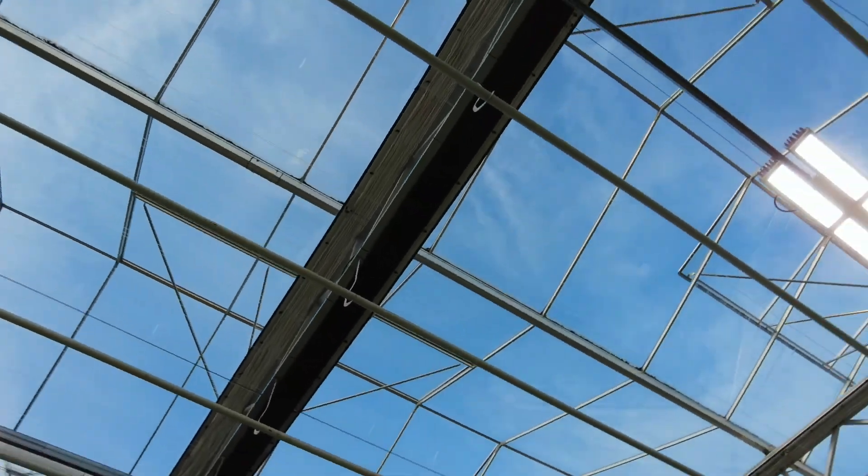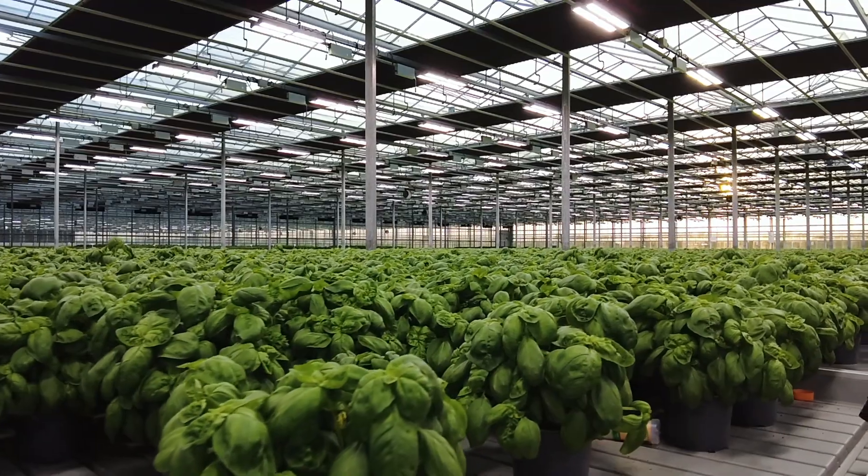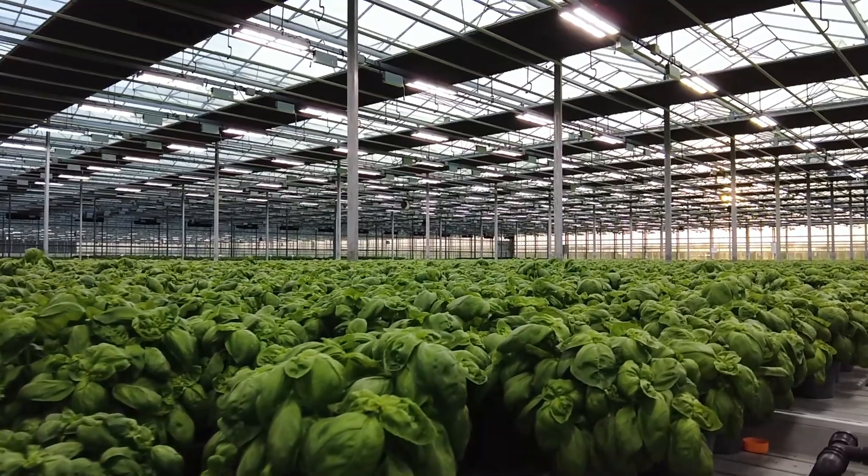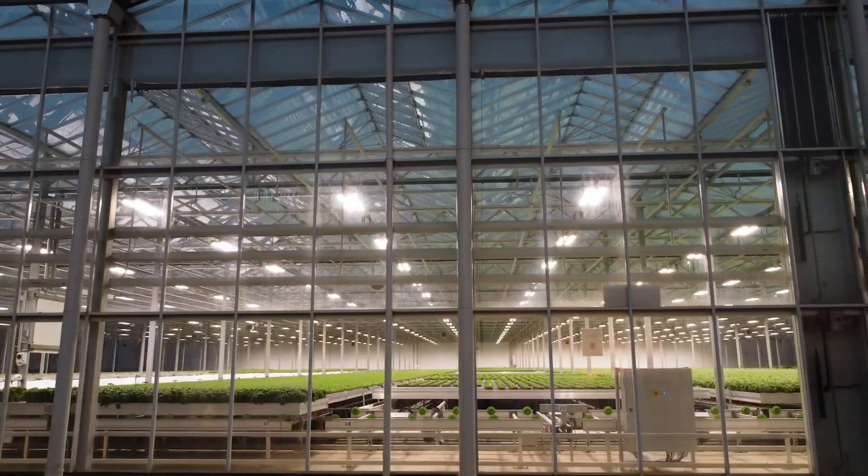What's important for us is that energy saving — making that real. If we can get more density per square meter we can use that energy much more effectively. That'll significantly reduce the cost of production — a 30-40% saving against what we've done before on electricity is what we expect.